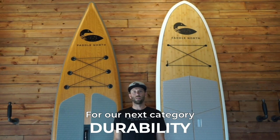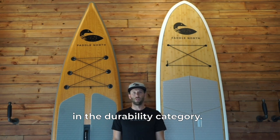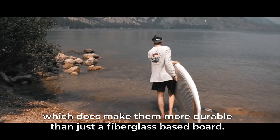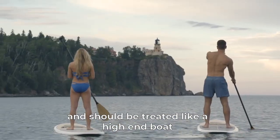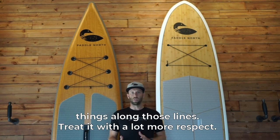For our next category we're going to talk about durability, and there is a significant difference between the two. Solid boards — while we do use bamboo as part of the construction, which does make them more durable than just a fiberglass-based board — you're going to want to treat them a lot more carefully. They should be treated like a high-end boat: you would not run into rocks, not drop it in the street. Treat it with a lot more respect.